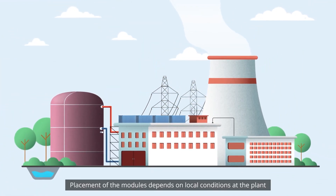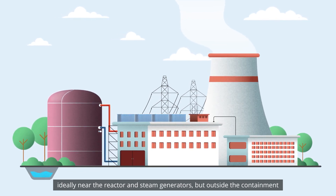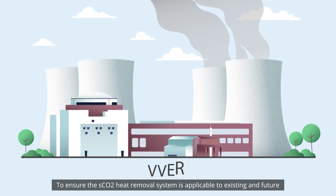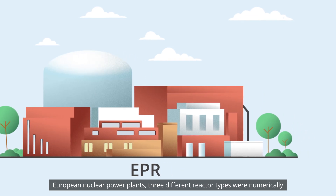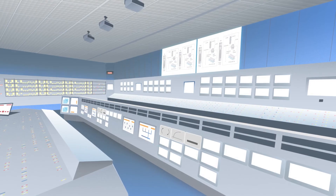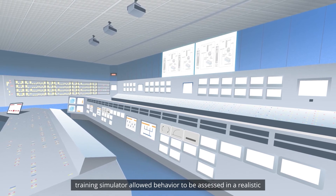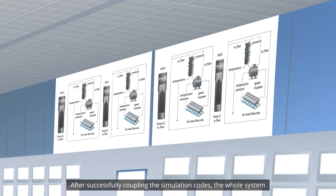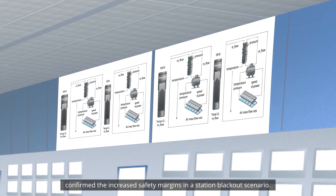Placement of the modules depends on local conditions at the plant, ideally near the reactor and steam generators, but outside the containment for reasons of safety and access. To ensure the SCO2 heat removal system is applicable to existing and future European nuclear power plants, three different reactor types were numerically investigated with the help of qualified thermal hydraulic codes. Coupling a model of the system to a nuclear power plant training simulator allowed behavior to be assessed in a realistic environment with all its interactions. After successfully coupling the simulation codes, the whole system confirmed the increased safety margins in a station blackout scenario.